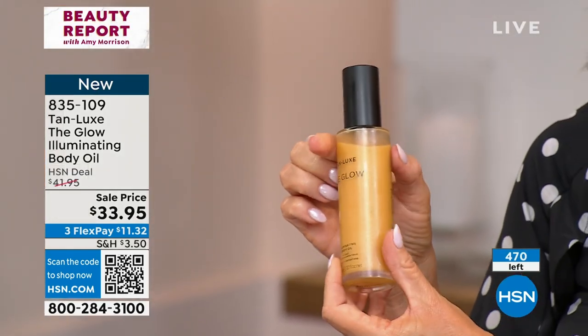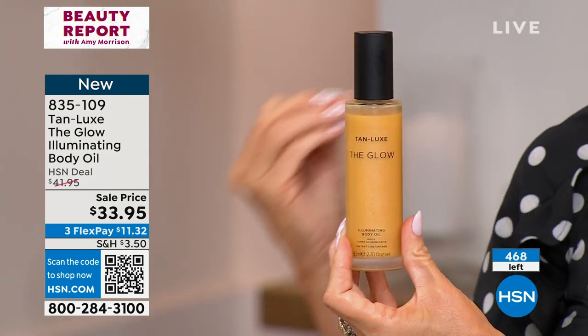There aren't any particles of any shimmer in this. It's really almost like putting gold on your skin. That's how beautiful this is. And it smells fresh and clean. I just think it's amazing.